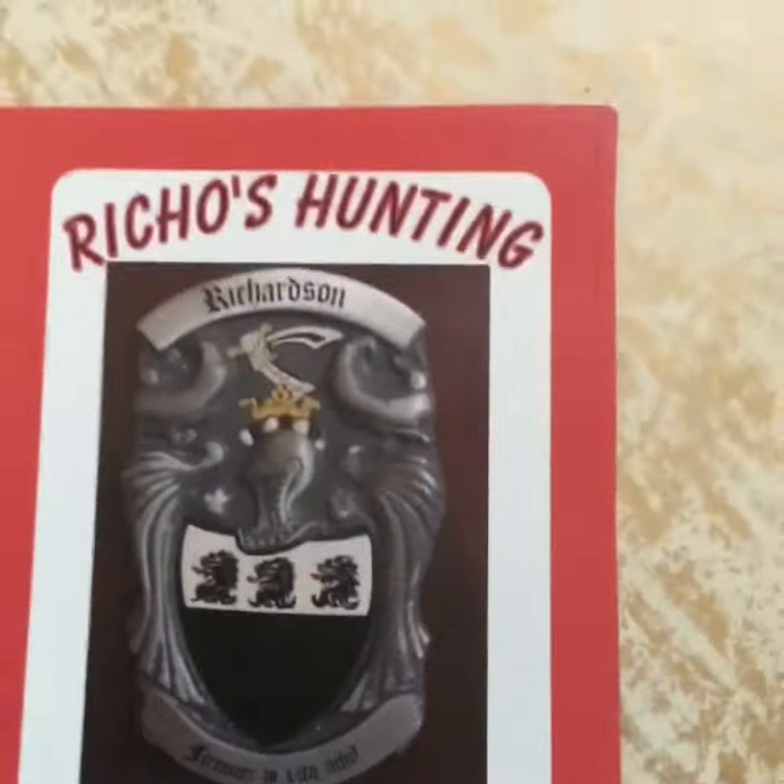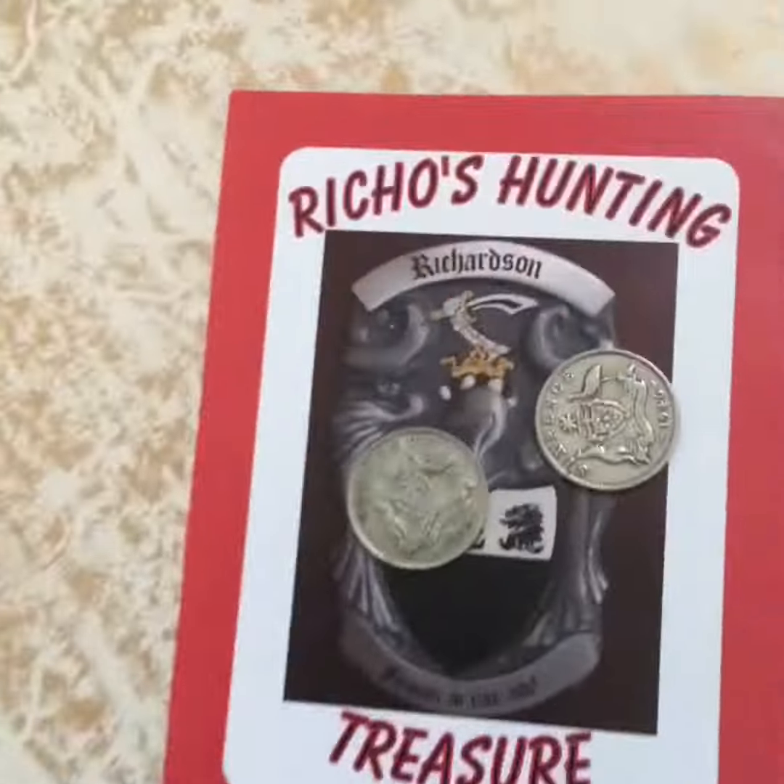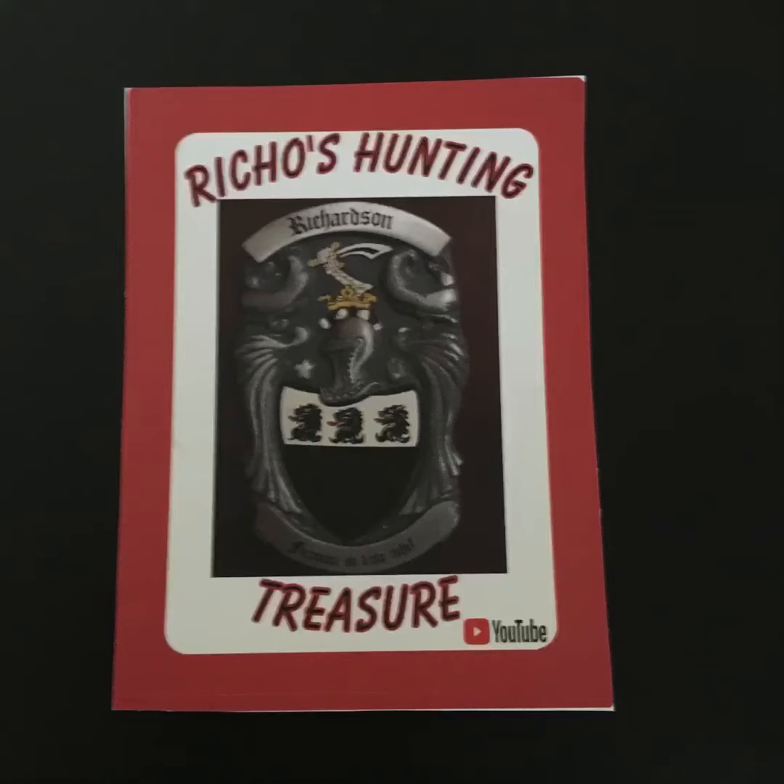Hey YouTube! Today I got a mail call. First up from Richo's Hunting Treasure, I got these three things. I got one of his stickers — this is my second one.